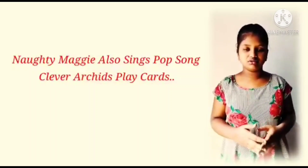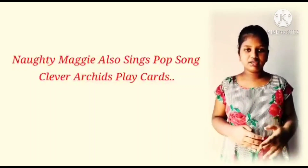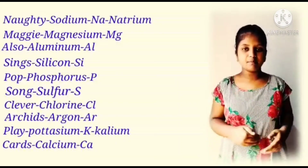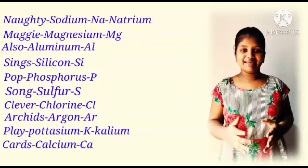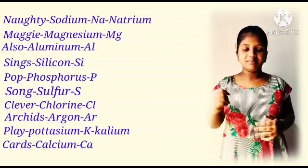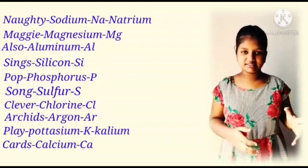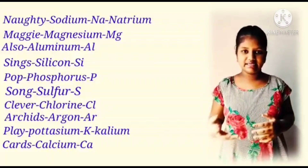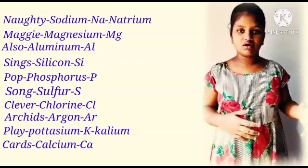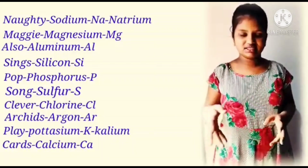Here in this also: Naughty — Sodium, Na, because sodium has a Latin name, Natrium. Maggi — Magnesium, Mg. Also — Aluminium, Al. Sings — Silicon, Si. Pop — Phosphorus, P. Song — Sulphur, S.